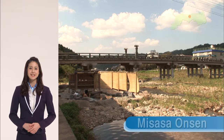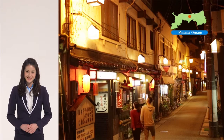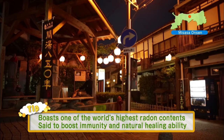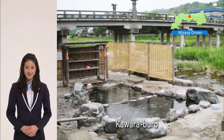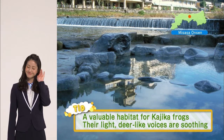At Misasa Onsen, whose history stretches back more than 850 years, you can experience the nostalgic atmosphere of a hot spring health resort. It's a hot spring village in the mountains, with rows of picturesque hotels and the elegant Misasa Bridge. The onsen boasts one of the highest radon contents in the world, and they're said to boost immunity and your body's natural ability to heal. The most popular bath here is the Kawaraburo, or riverbank bath. Listen to the murmur of the river while you bathe. In summer, travelers are greeted by the calls of kajika frogs.